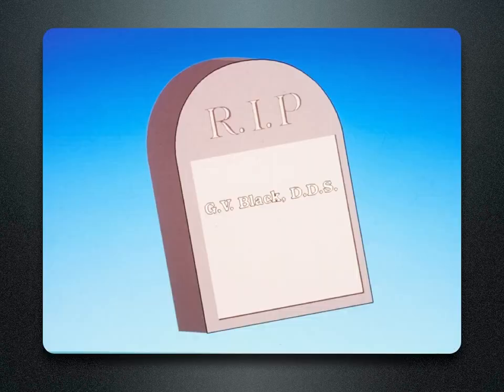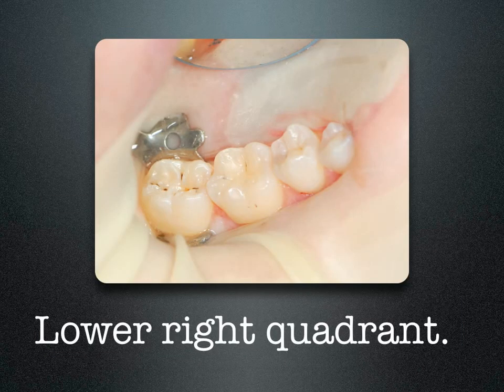Do you see the light? Rest in peace, GV Black. We want to be as conservative as possible when restoring teeth. This lower right quadrant has decay in tooth number 29, 30, and 31.